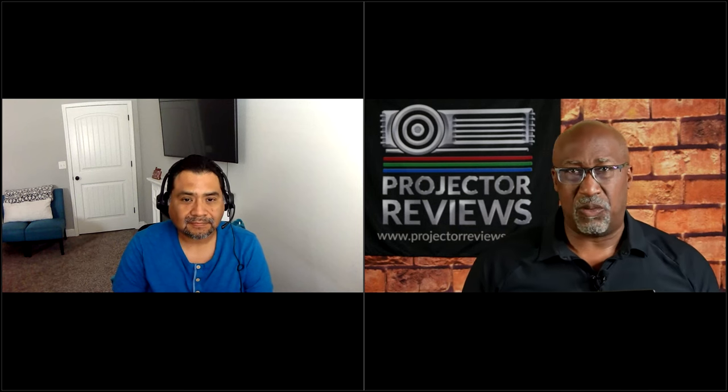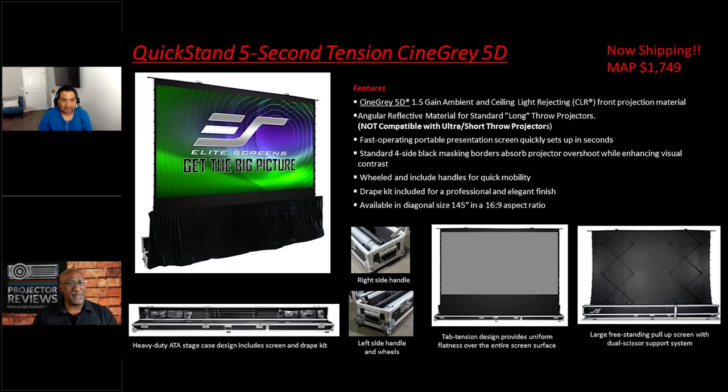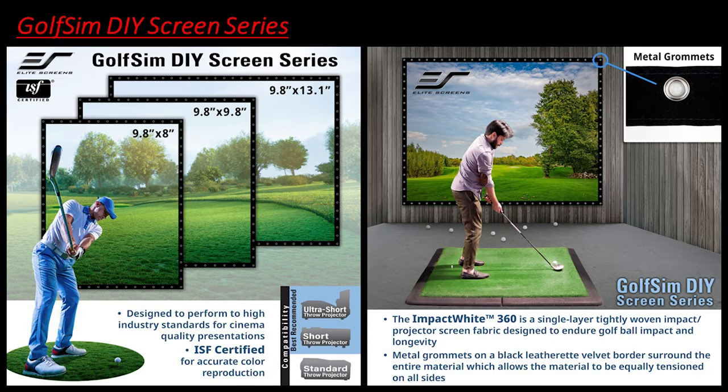If you need something in a bright room environment and don't want to use a matte white material that would wash out your image, you want to retain contrast and color saturation — use this unit with the CineGrade 5D ambient light rejecting material. We're also currently reviewing five-to-seven-thousand lumen projectors, including a really cool LG at 7,000 lumens 4K. Seven thousand lumens on a 145-inch screen with this type of material means you can use it in a lot of different applications with an absolutely stunning picture. The model is the Quick Stand — five-second tension.